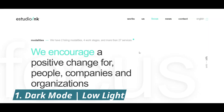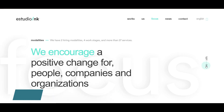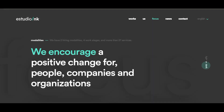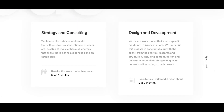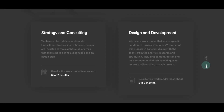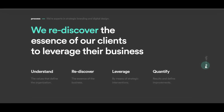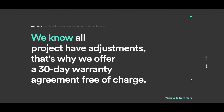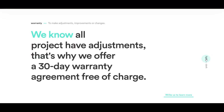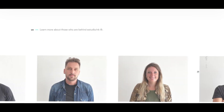Number one: dark mode and low light UX web design. Some companies are beginning to offer a dark mode version of their website, and we believe this website design trend will continue to grow in 2021. Dark mode, night shift, and other low light user interface options provide users with a low contrast site or app that is easier to look at in low light environments.